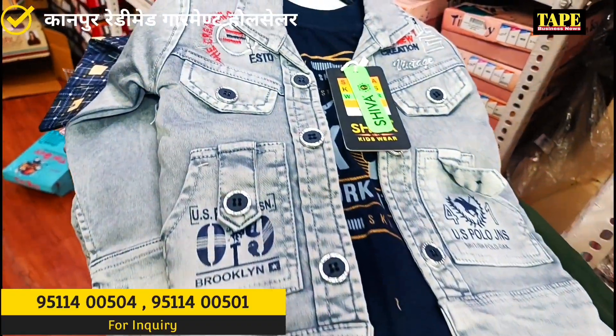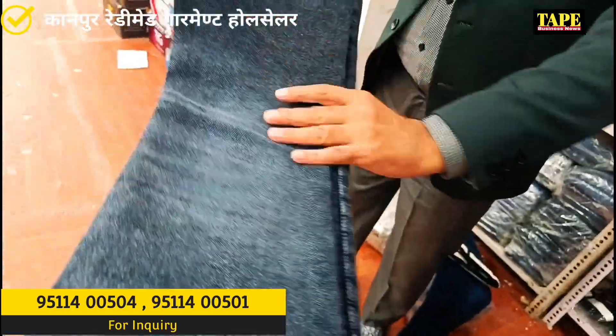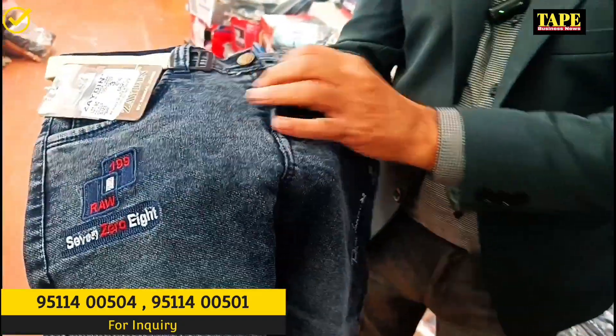We'll show you some shirts — children's shirts and pants. Look at the quality. You'll see it, you'll feel it. There's no compromise. It's top quality.